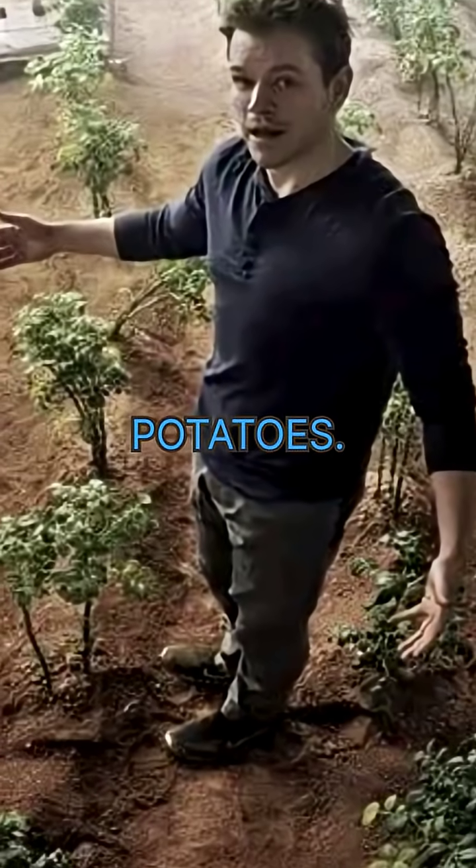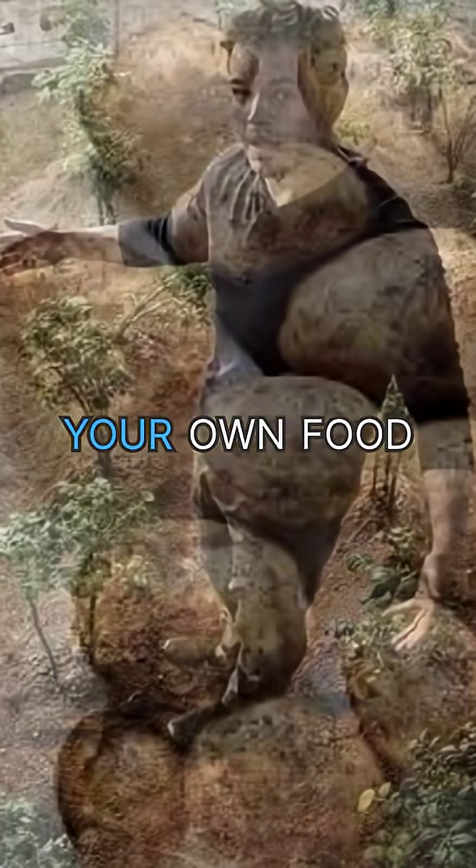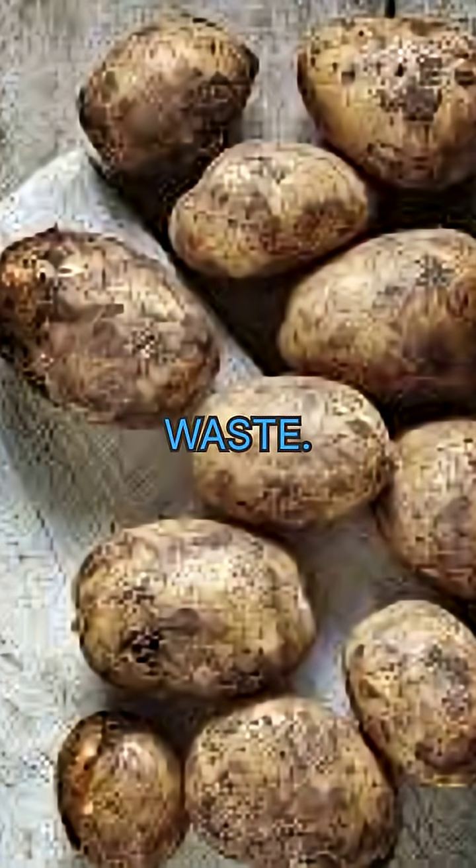Step 4: Food — potatoes. Just like the Martian movie, grow your own food using your… waste.